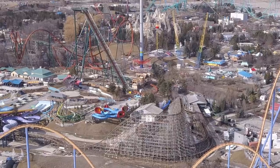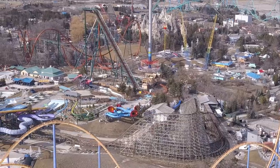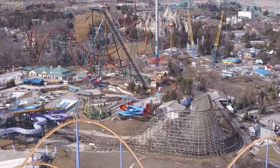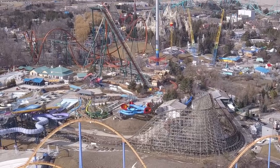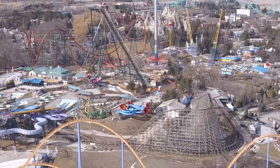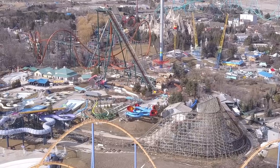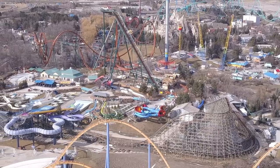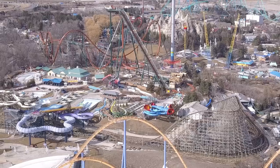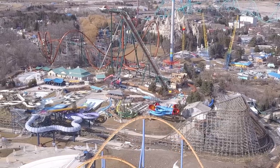Unfortunately we missed testing today by just a little bit. Krega got to see it in person but the drone wasn't up in time. The holding brake is being used for testing now and the MCBR is not stopping the train, so it will be continuously testing from now on. They'll be trying to get as many cycles as possible. They were transferring on and off trains, and in this footage you can actually see them moving a train off via transfer track.